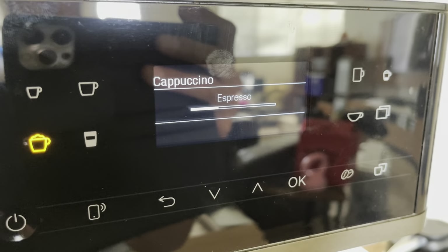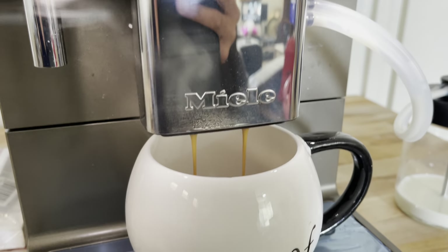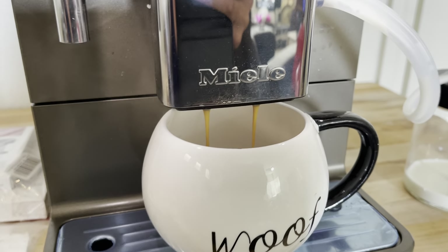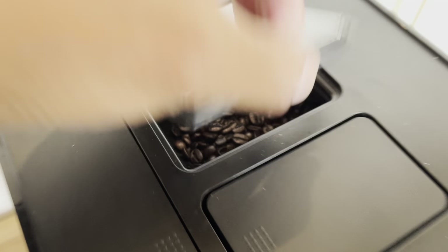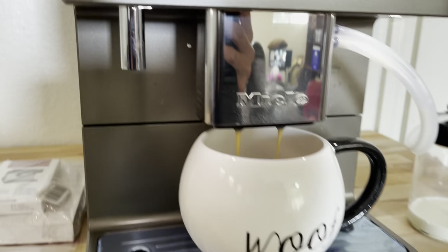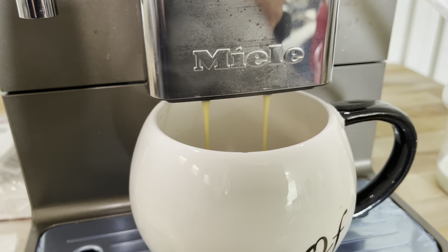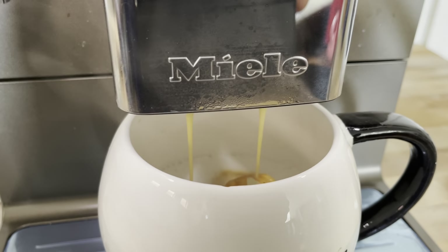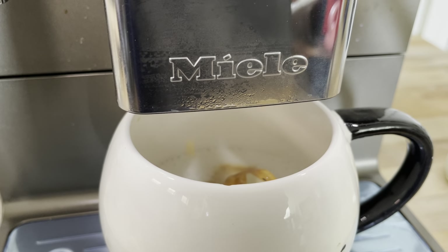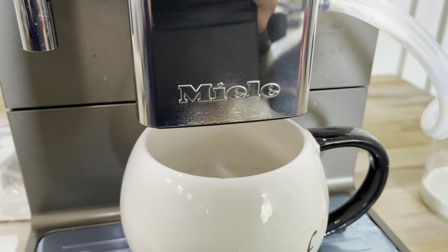It says pre-brewing espresso, used for the cappuccino. This, of course, comes from the coffee beans right there, which are ground at the instant you need it, so you get a really nice cup of coffee as fresh as you can get. And that's basically the machine working.